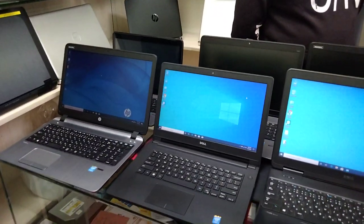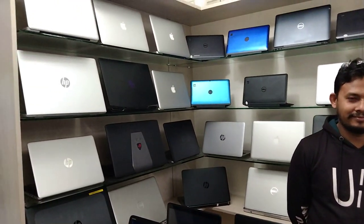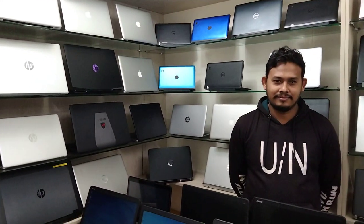We will see a new laptop. This is the most important thing to see. The first location is Mirpur 10, which is in the 4th market.